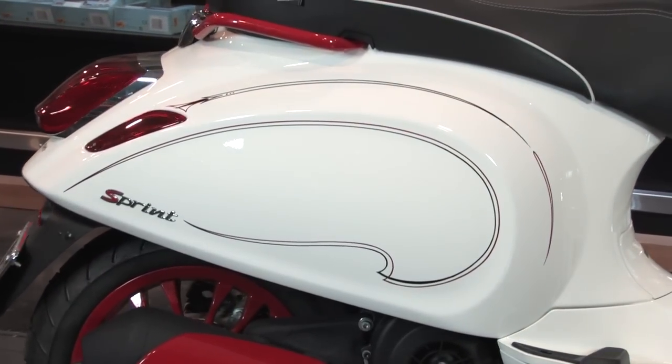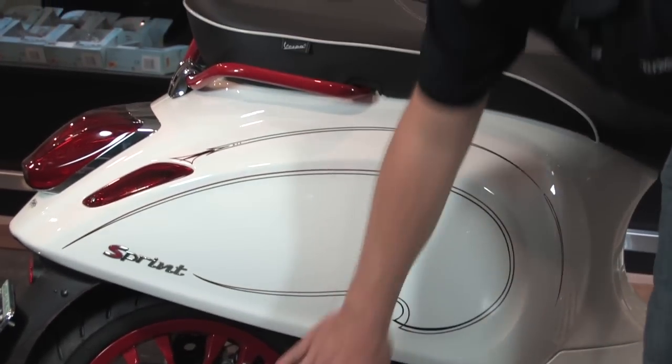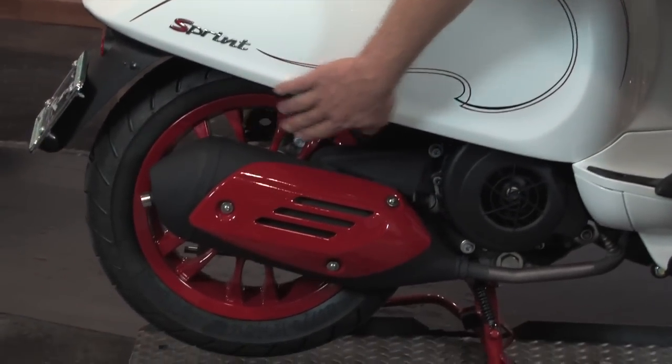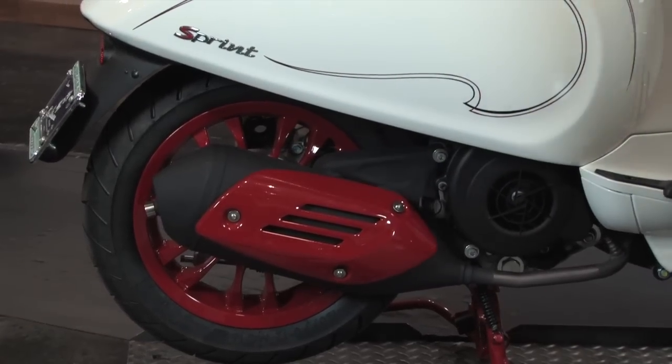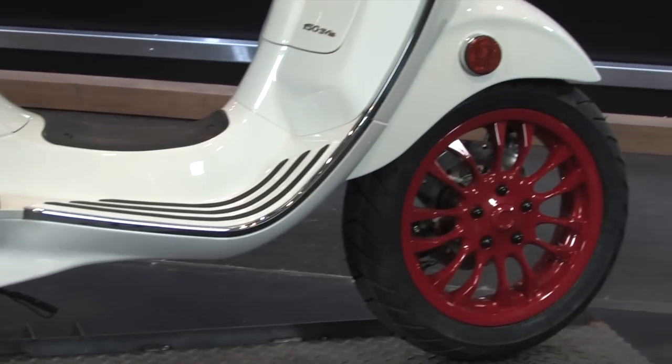We've also gone ahead and powder coated a few of the parts red. We've done the grab rail, the heat shield on the exhaust, the rear and front rims, the center stand, and the levers. There's not a lot of modification to this bike but it's absolutely drop-dead gorgeous.